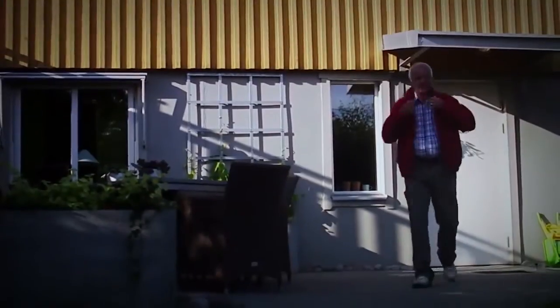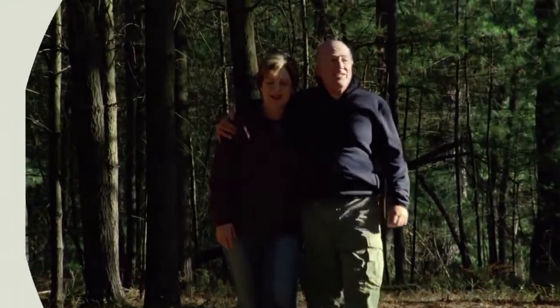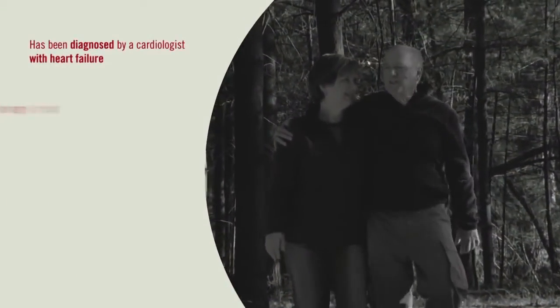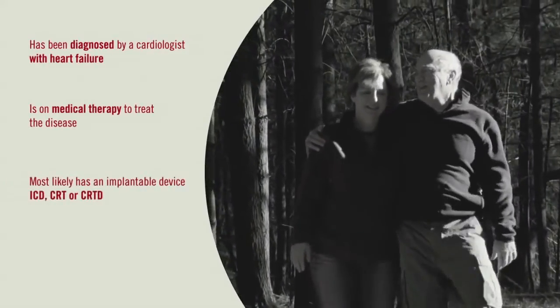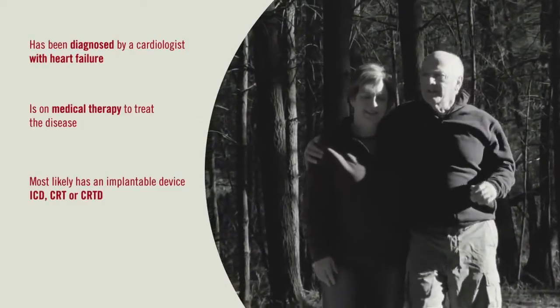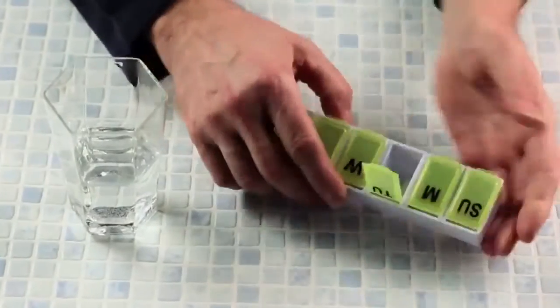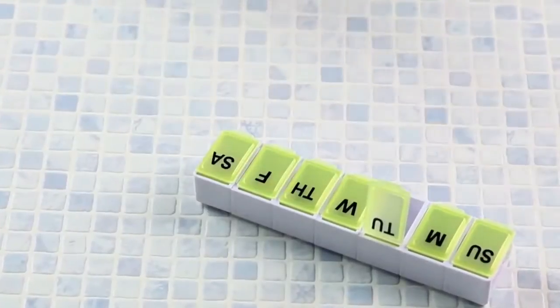Patients may begin feeling better immediately after the C-Pulse is implanted. In general, a patient eligible for C-Pulse is one who has been diagnosed by a cardiologist with heart failure, is on medical therapy to treat the disease, and most likely already has an implantable cardioverter defibrillator device implanted, also known as an ICD. Despite optimal treatment with their current medication, the patient continues to have worsening heart failure.